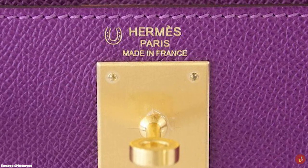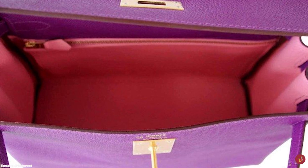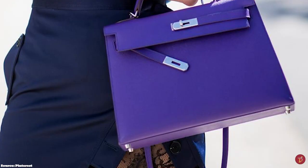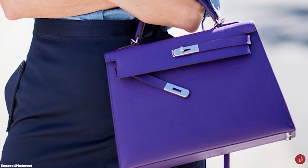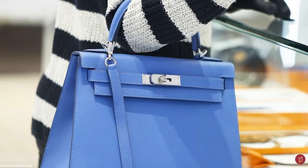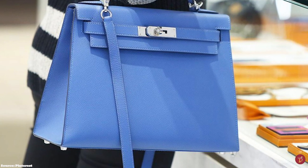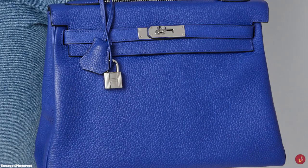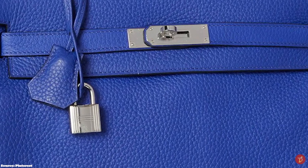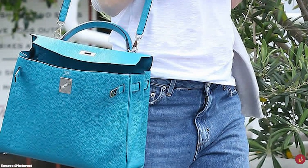The Hermès Kelly bag comes in two distinct styles: the sellier and the retourné. The sellier style is the older variation, defined by sharp, pointed-out edges that reveal clearly visible topstitching and a resin-edged coat, giving the bag a more rigid structure. This version is made of three layers of leather, including a goatskin lining, and incorporates a stiffening layer between the outer leather and inner lining. The sellier is stitched from the outside in, giving it a more sophisticated, formal and ladylike look, and comes in leathers such as Epsom, Box, and Barenia.